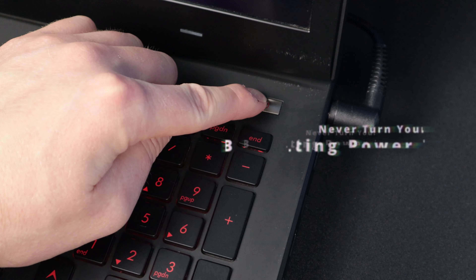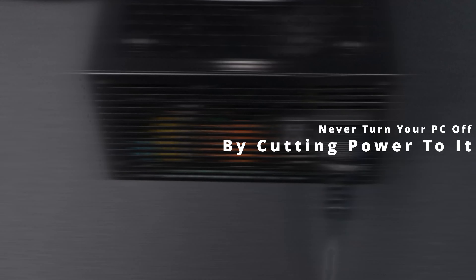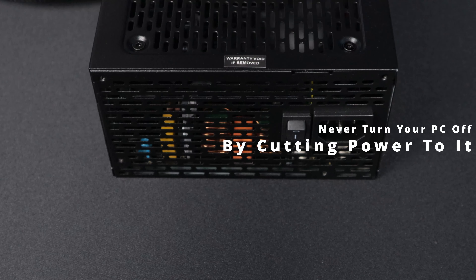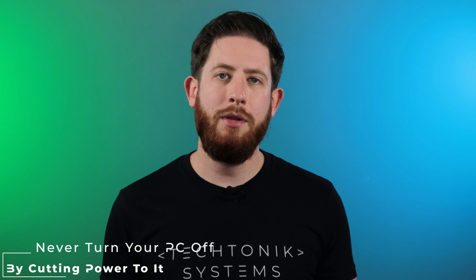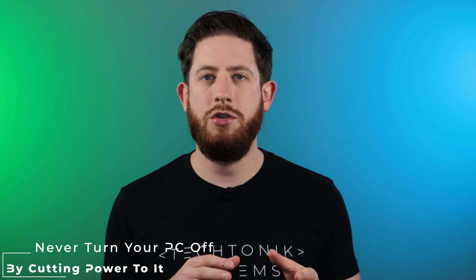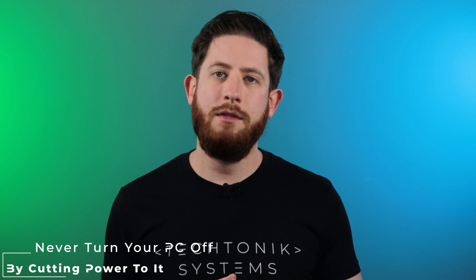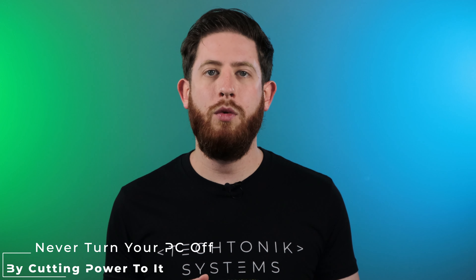Never turn your computer off by holding the power button down, switching the power supply off, or unplugging it from power. This point only applies if you have an operating system installed, as you could potentially corrupt your entire operating system if you shut your system down this way. If the OS is in the middle of modifying or writing system files and you shut the PC down without shutting the OS down first, you will corrupt those files and they will become unreadable.